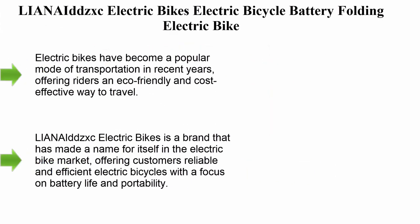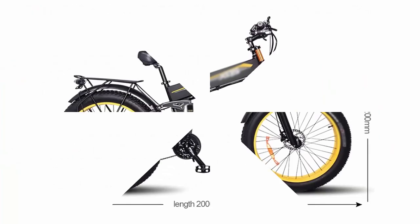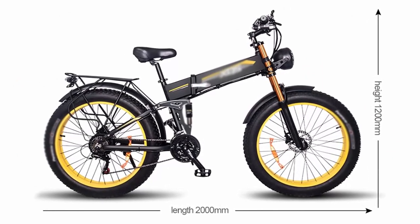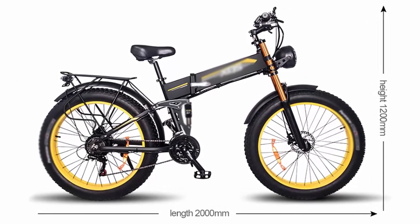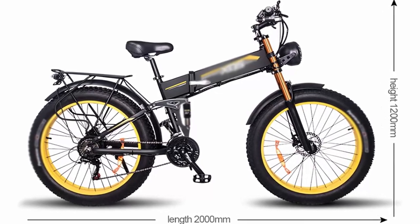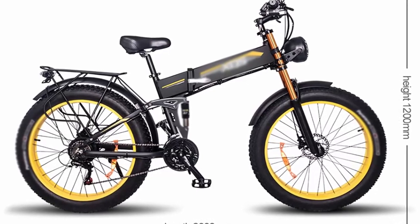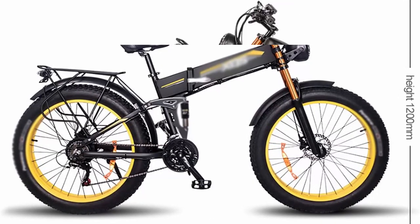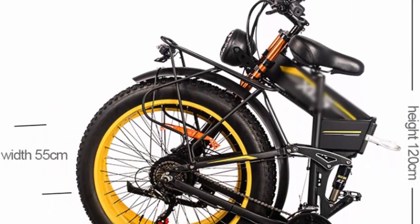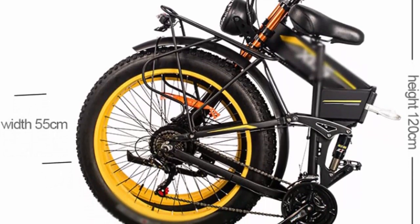Top 5: LIANA ADISC Electric Bikes Electric Bicycle Battery Folding Electric Bike. Electric bikes have become a popular mode of transportation in recent years, offering riders an eco-friendly and cost-effective way to travel. LIANA ADISC Electric Bikes is a brand that has made a name for itself in the electric bike market, offering customers reliable and efficient electric bicycles with a focus on battery life and portability.